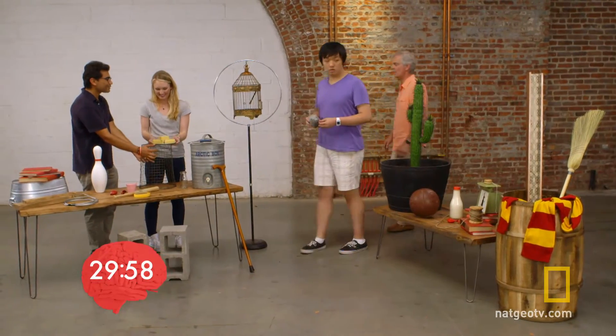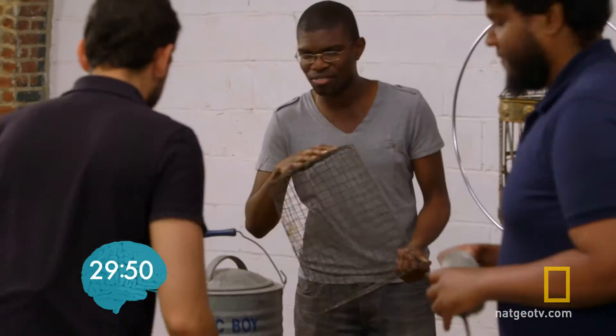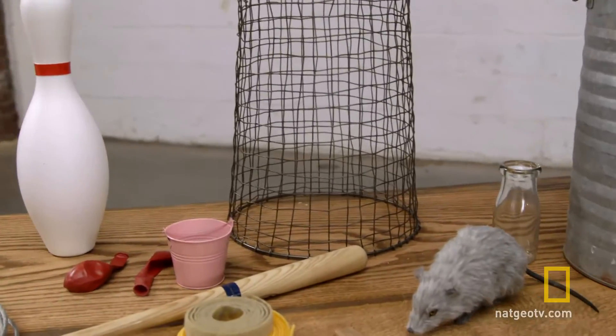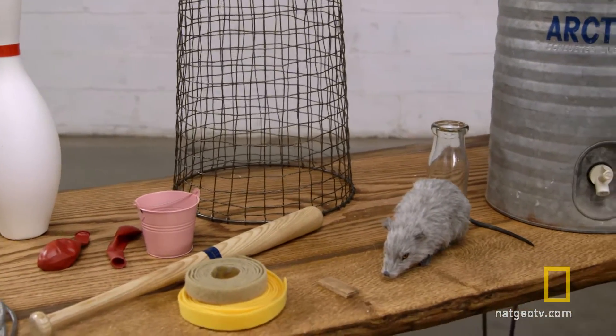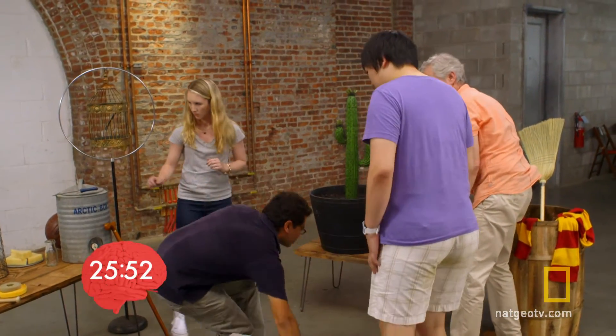Both teams set aside the wire basket for the mouse cage. The friends discuss capturing the mouse, while the engineers decide to tackle this challenge by working backwards.